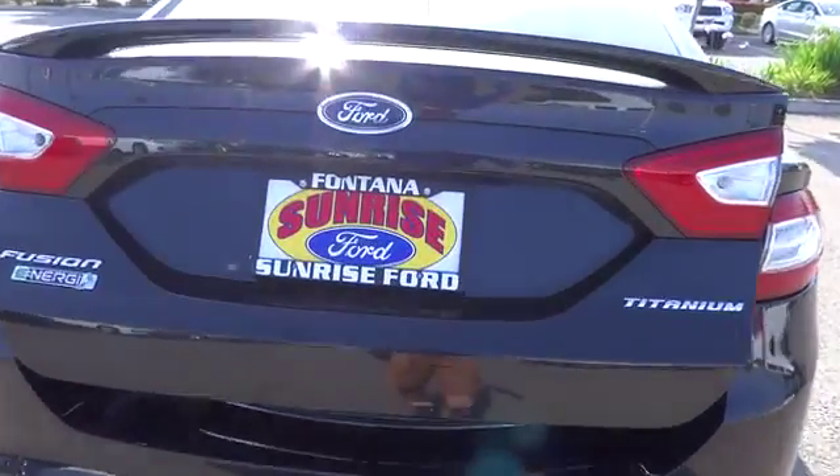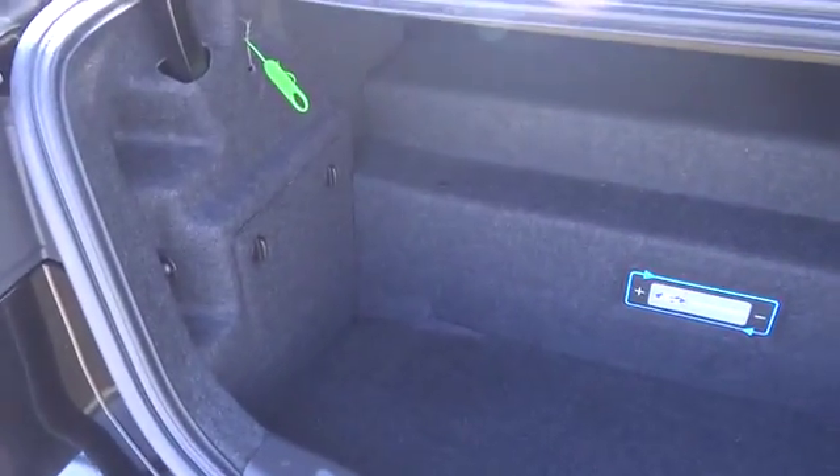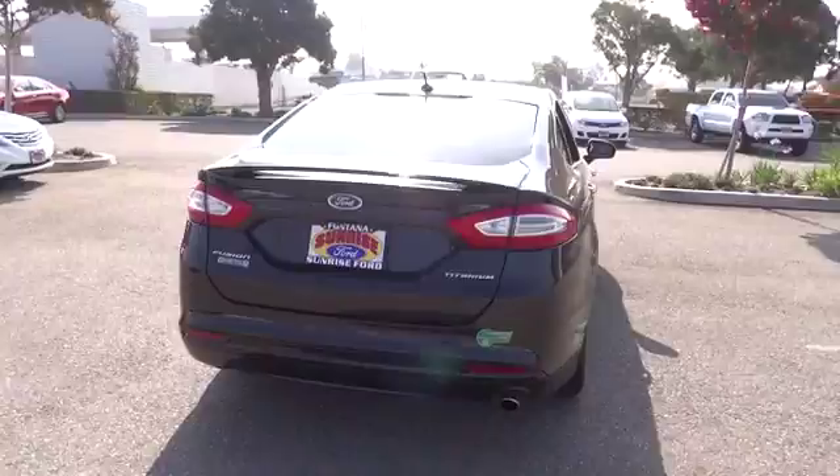Keyless start, cruise control, Bluetooth, keyless entry, AM FM stereo radio, climate control, backup camera, security system, power windows, bucket seats, child safety locks, fog lamps, trip computer.